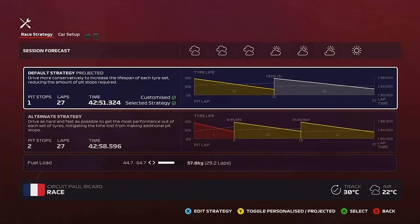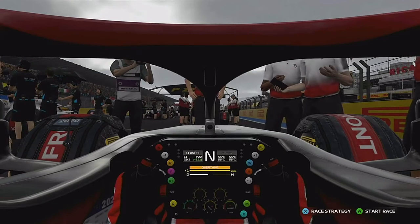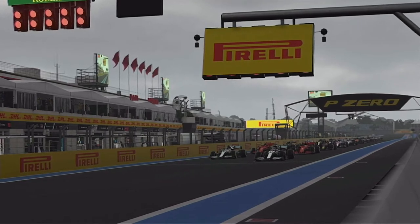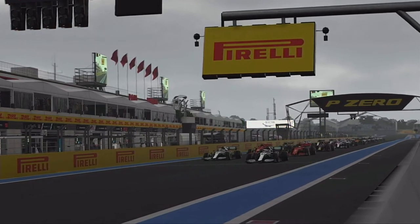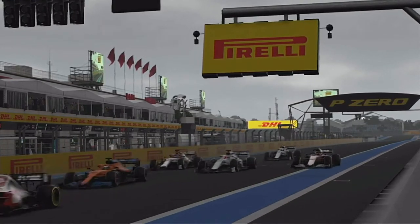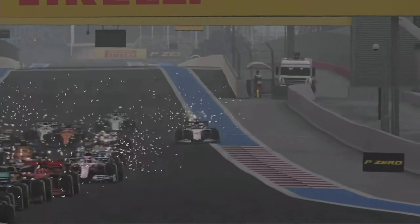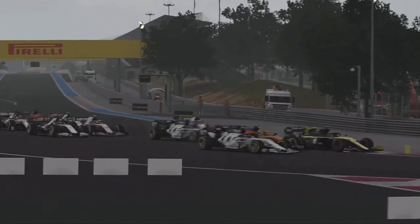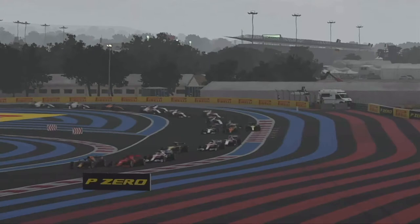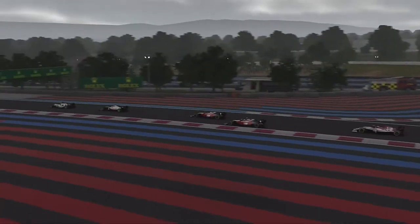We've got a big 60-place grid penalty, we're going to be doing a one-stop and there's no rain — it's meant to get lighter, but we'll see. As the five red lights come on and go out, we are underway in France. It's a great start — with one of the Ferraris, we've jumped Valtteri Bottas going into Turn 1, right to the inside of the track, and we've gained quite a few positions. We're now side by side with our teammate.